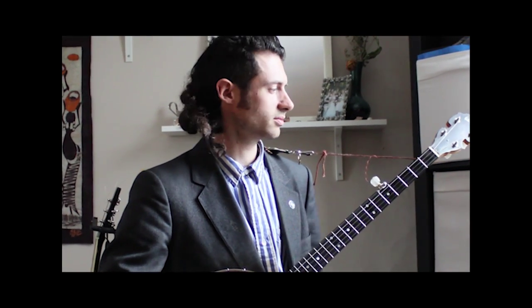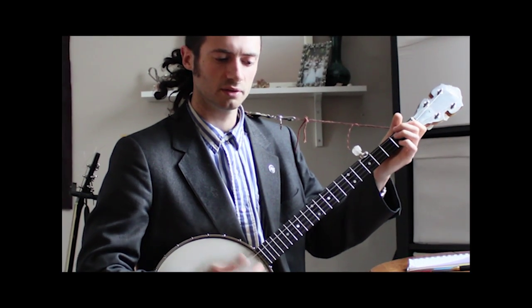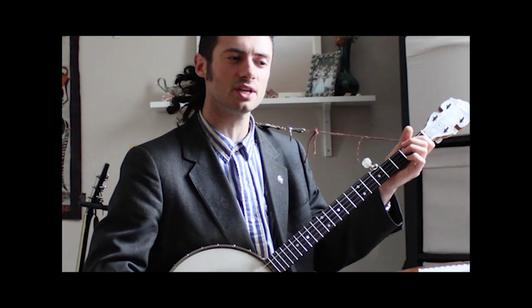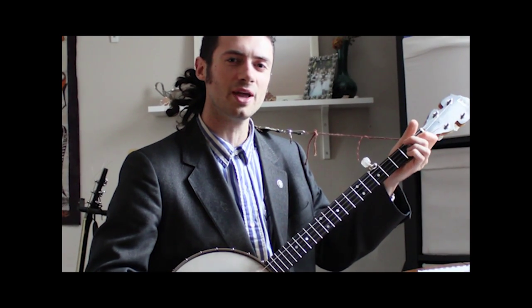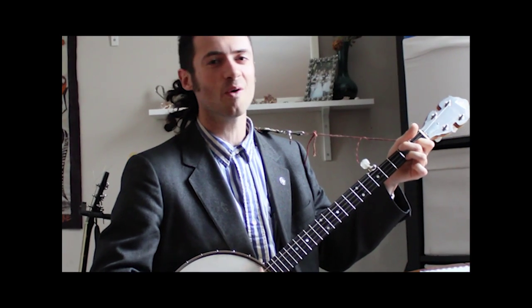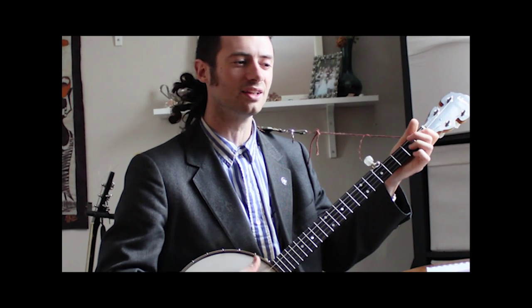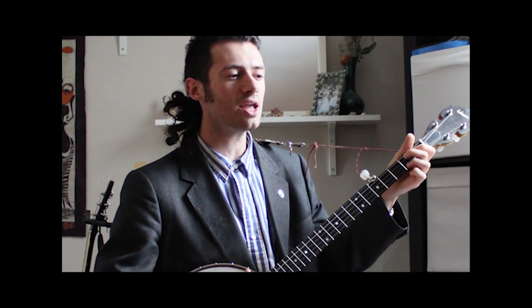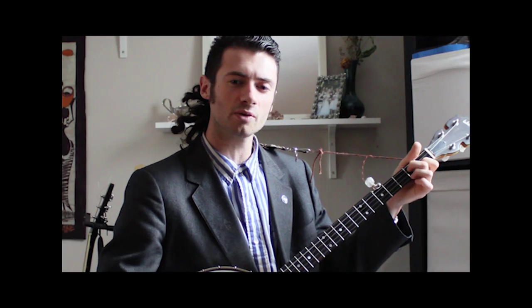I'll also teach you how to do chords, so you can sing a little song. You are my sunshine, it's real simple, my only sunshine. You make me happy when skies are grey. You'll never know dear how much I love you. Please don't take my sunshine away.